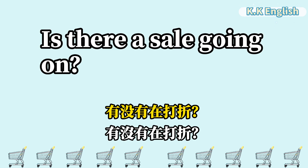Is there a sale going on? 有没有在打折? Is there a sale going on?